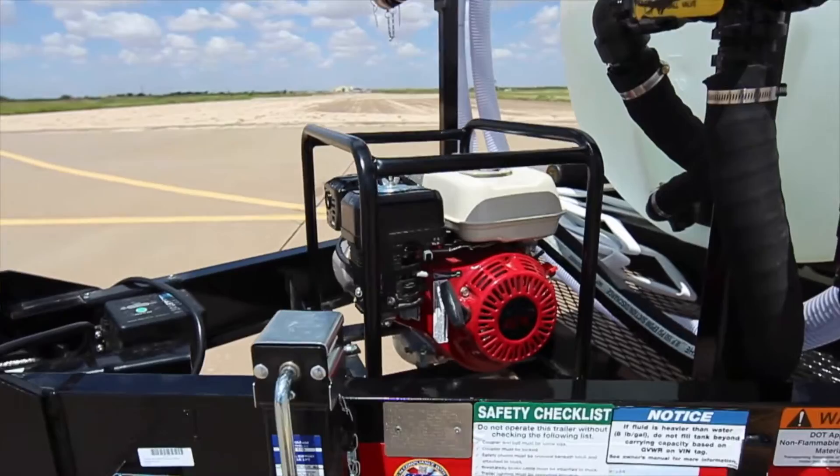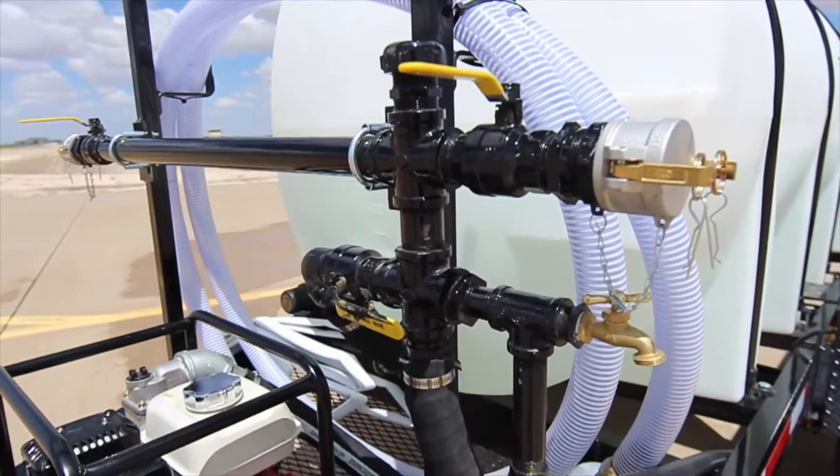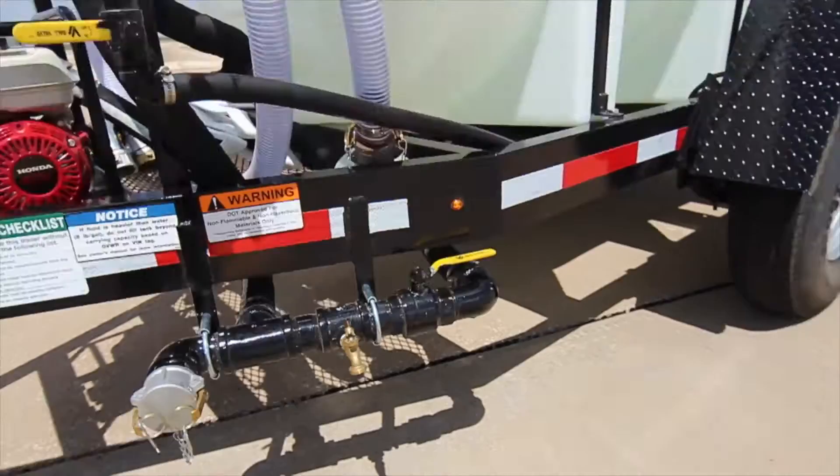We have a galvanized manifold for both suction and discharge. We also have a 2 inch suction hose where you can use that to hook up to either a fire hydrant with the included fire hydrant adapter, or you can also place the hose over in a body of water and use the pump to fill the tank.